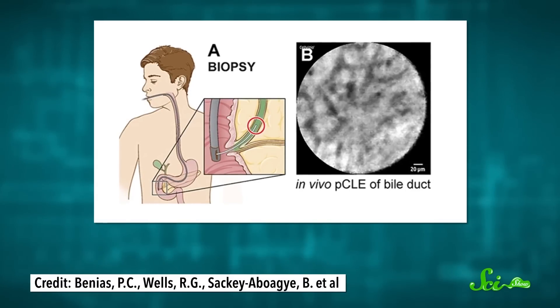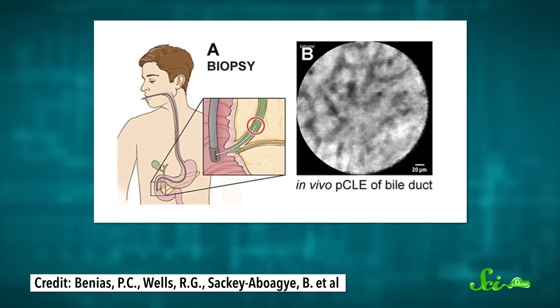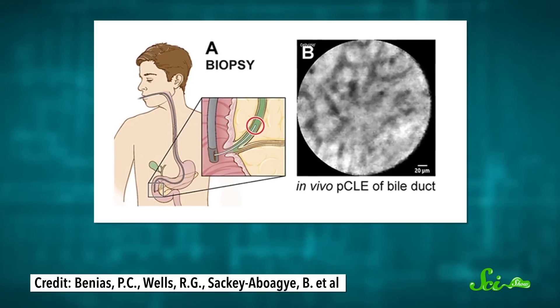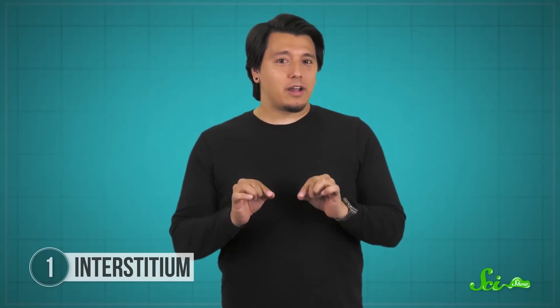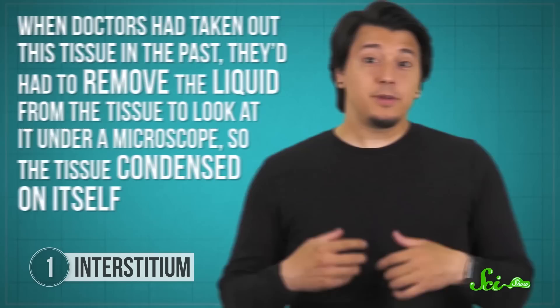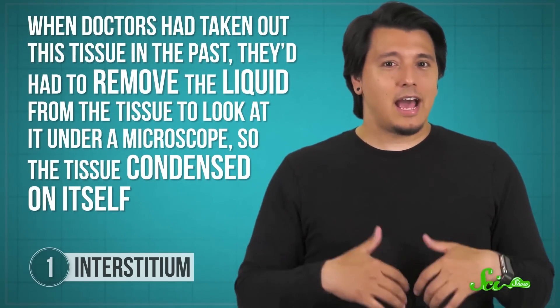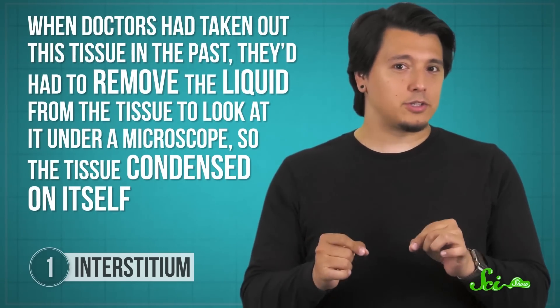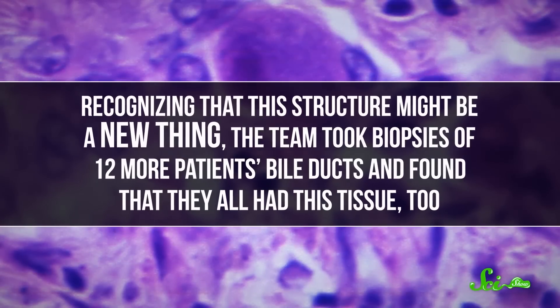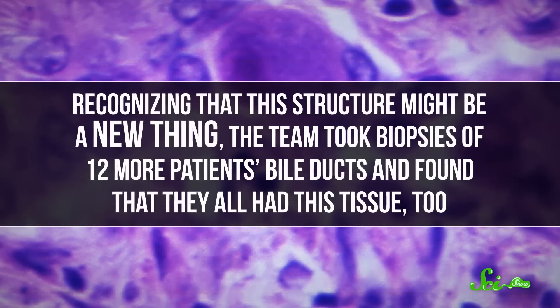Around 2014 to 2015, doctors at Mount Sinai Beth Israel stumbled upon the interstitium while looking for signs of cancer in a patient's bile duct — a tube that takes bile from the liver to the small intestine. Using a really tiny microscope on a wire, they were able to get a super close and precise view of the area, and they noticed that the spaces around the bile duct were filled with connected, fluid-filled compartments. That was a total surprise, because when doctors had taken out this tissue in the past, they'd had to remove the liquid to look at it under a microscope, so the tissue condensed on itself. With this microscope on a wire, they didn't have to drain anything. Recognizing this might be a new thing, the team took biopsies of 12 more patients' bile ducts and found that they all had this tissue, too.